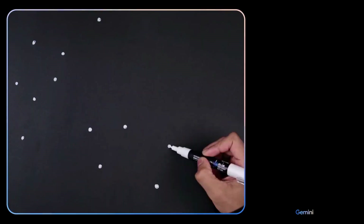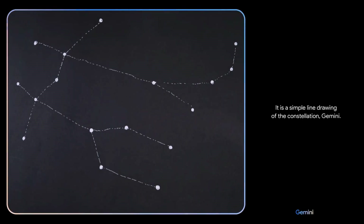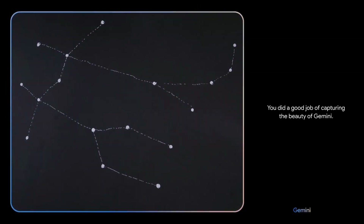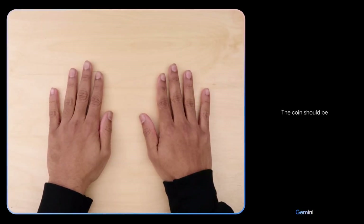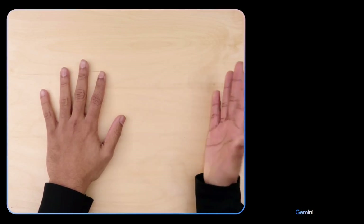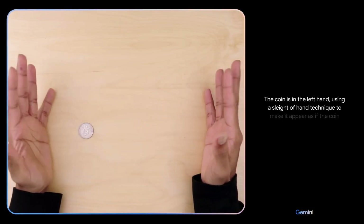Okay, I've got one more for you. Describe the drawing I made. — It is a simple line drawing of the constellation Gemini. You did a good job of capturing the beauty of Gemini. — Nice. That's it. I think we're done. — The coin should be under the right hand. — Hmm, I don't know. — The coin is in the left hand, using a sleight of hand technique to make it appear as if the coin has disappeared.